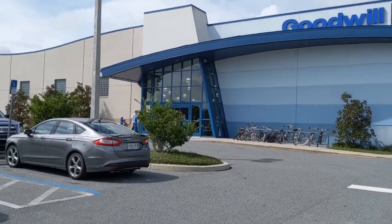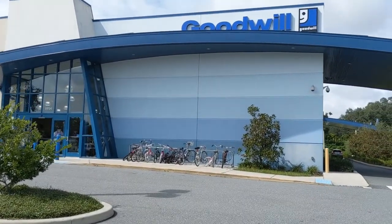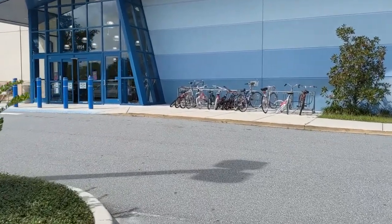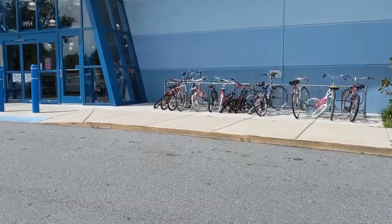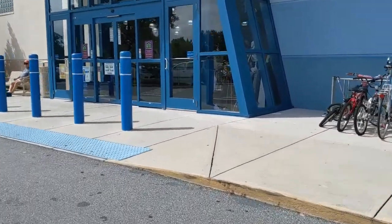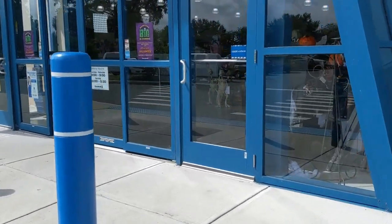Here we are at the next Goodwill. It's a little fancier — it's their Goodwill retail store, not a Goodwill outlet — but they do have a few aisles where you can still get some good bargains. I don't come here that often because I'm usually not at this end of town, but I'm here today. Let's go inside and see what we can find.